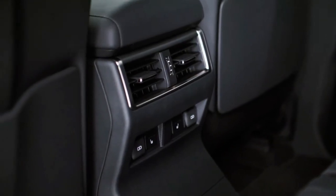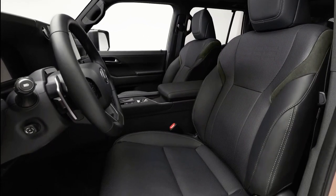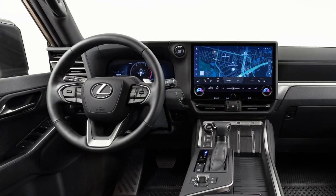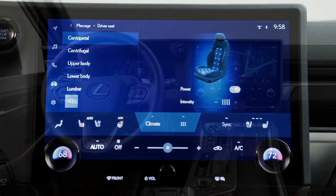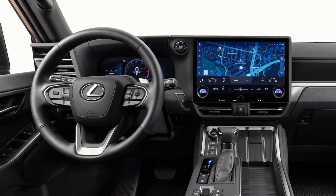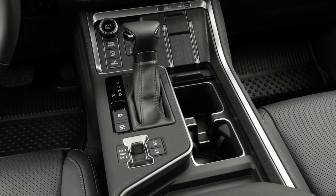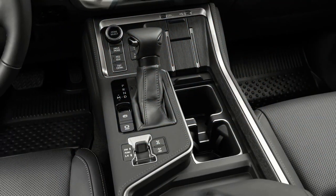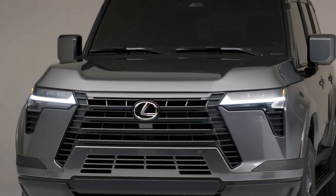The second row is available in two configurations: captain's chairs or a 60-to-40 split folding bench. A one-motion tumble system has been added for convenient access to the third-row and luggage space. Heated and ventilated seats are standard in the driver and front passenger seats, with available heated second-row seats. The third row is available in both power and manual seat configurations. A rear seat reminder has been implemented for increased safety and convenience, and the earth-tone-focused interior color design is intended to complement the nature just outside the vehicle's doors.